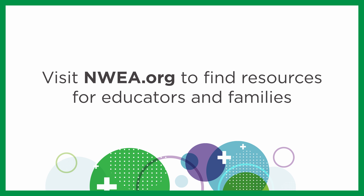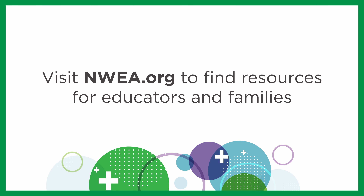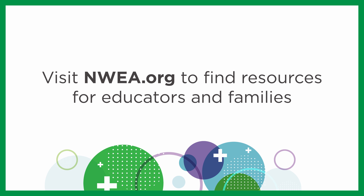To learn more about MAP Growth, visit nwea.org to find resources for educators and families.